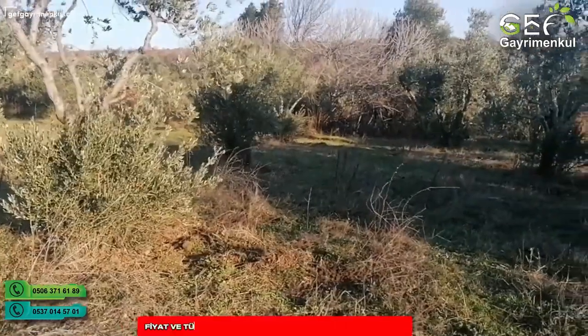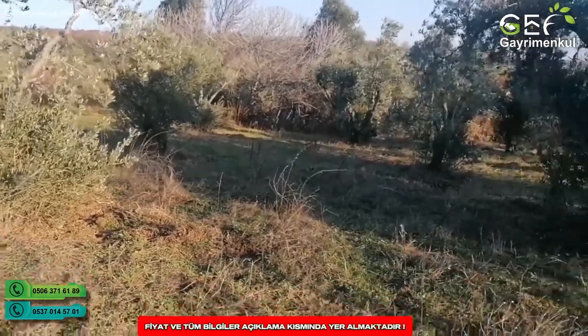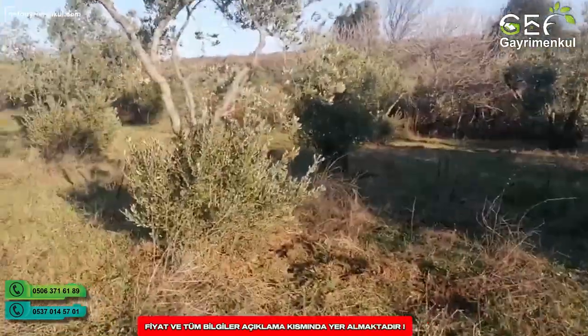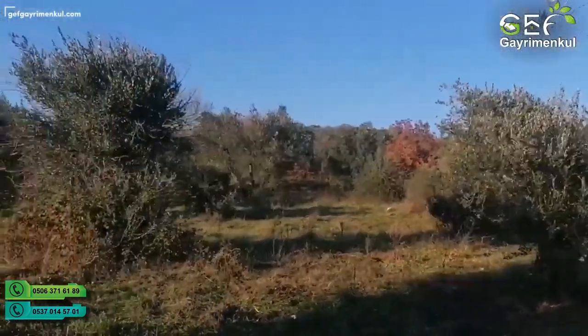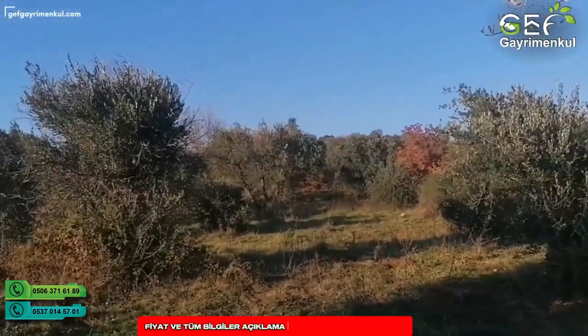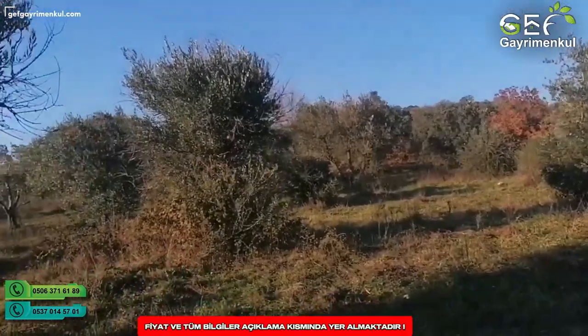Şimdi arka kameradan da daha net ayrıntılı şekilde arazimizi göstereyim. Arazimiz hemen bu gördüğümüz kısım ileriye kadar gitmekte. İçerisinde yaklaşık 45-50 tane yetişkin zeytin ağaçları bulunmakta.